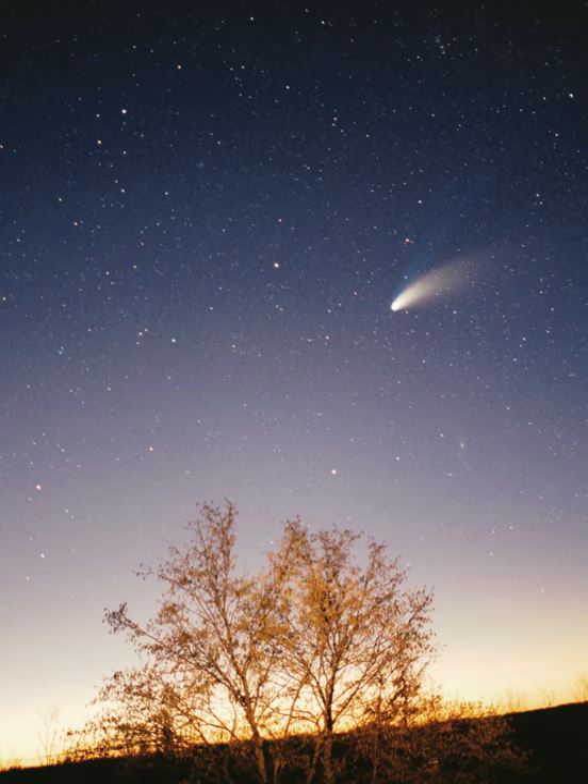The solar system's location in the Milky Way is a factor in the evolutionary history of life on Earth. Its orbit is close to circular, and orbits near the Sun are at roughly the same speed as that of the spiral arms. Therefore, the Sun passes through arms only rarely. Because spiral arms are home to a far larger concentration of supernovae, gravitational instabilities, and radiation that could disrupt the solar system, this has given Earth long periods of stability for life to evolve. The solar system also lies well outside the star-crowded environs of the galactic center, where gravitational tugs from nearby stars could perturb bodies in the Oort cloud and send many comets into the inner solar system. The intense radiation of the galactic center could also interfere with the development of complex life.